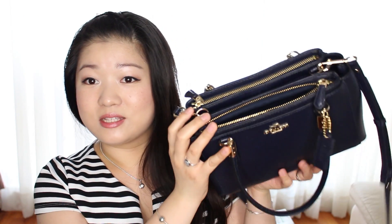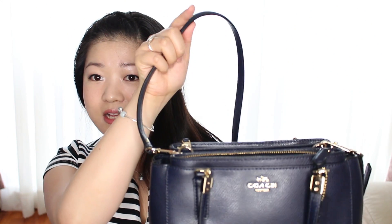Instead of pulling everything out of my bag, since this is a new bag that I got recently, I'll show you guys everything inside by putting things in. As you can see, this bag is a Coach bag and it has three compartments. It's very similar to the Prada bag, and it also has a shoulder strap and an arm strap.